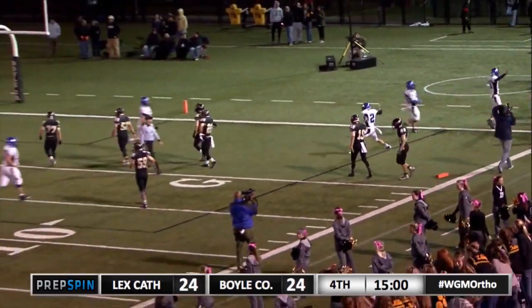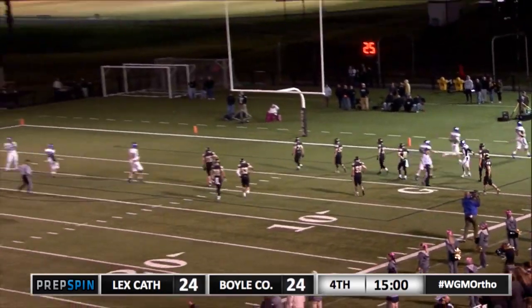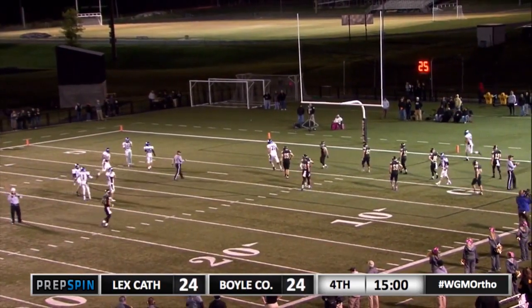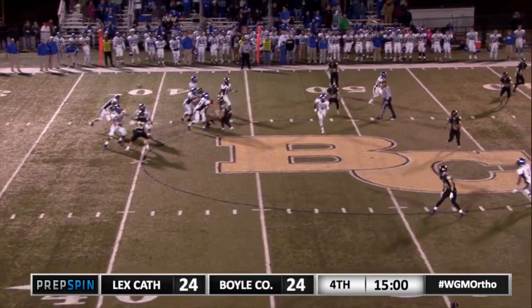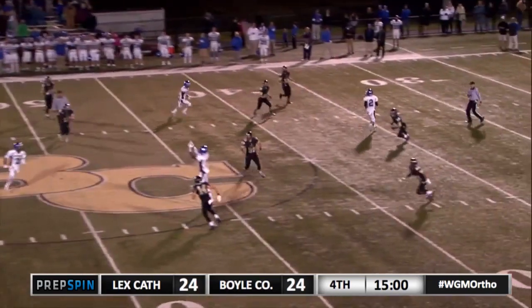That's a big time play. We've got to take a look at that one again — Coach Perry with a hook and ladder, a 1940s hook and ladder play. My dad ran that back in the 40s. And you know what, that always seems to work.